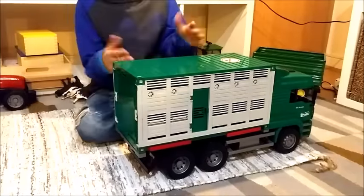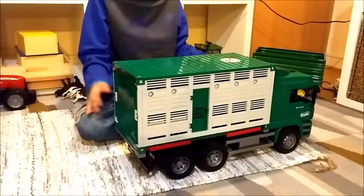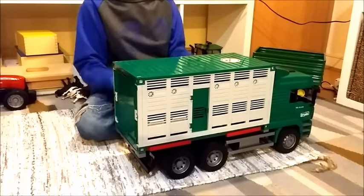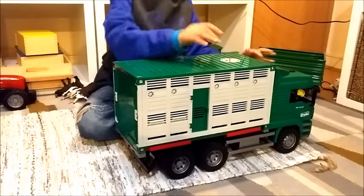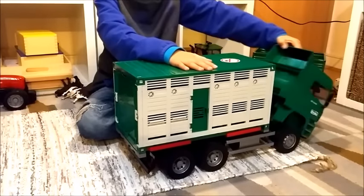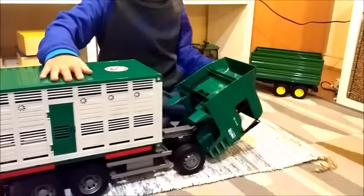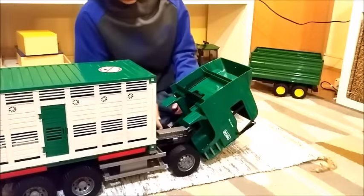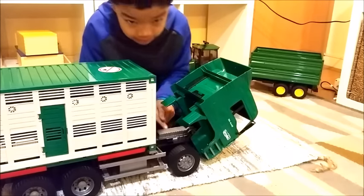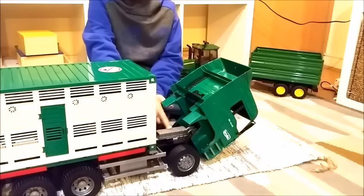Now the truck is set up with the farmhouse already loaded in the back. This front cab part can tilt forward like that, and when it does, if you look closely here, you can actually see the engine — the engine is right here.